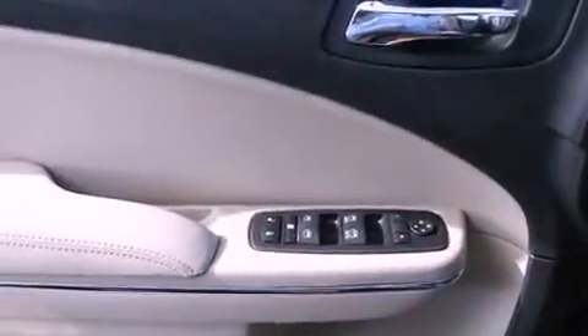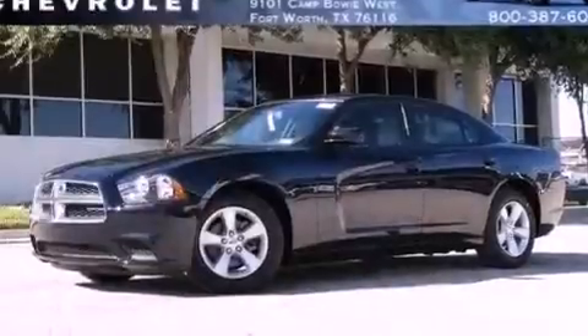An illuminated driver-side vanity mirror, an anti-lock braking system, a passenger side airbag, air conditioning with automatic climate control, and a rear spoiler.